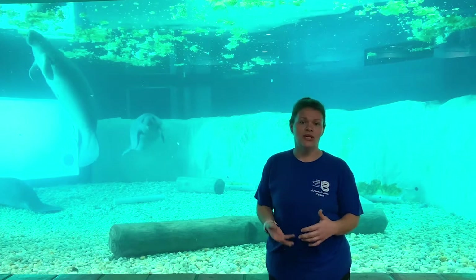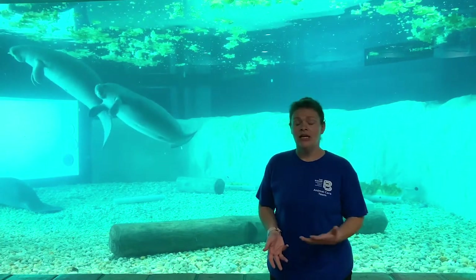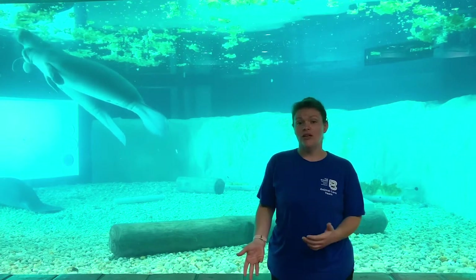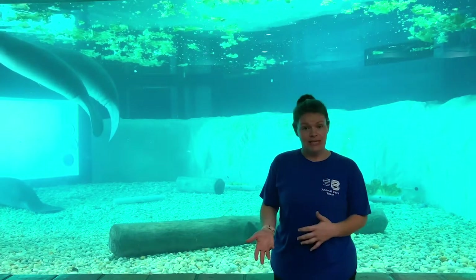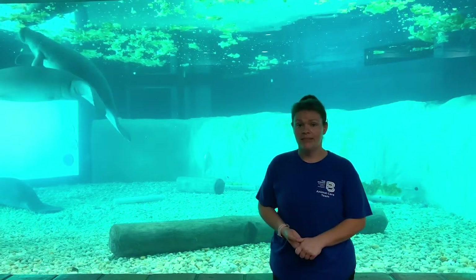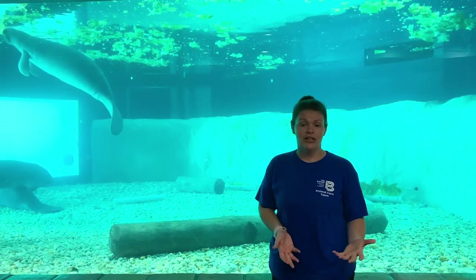It's really important for us to set our manatees up for success — not just those that are orphaned, but all of them. We release them at power plants and warm springs so that if they don't understand warm versus cold water, hopefully they will after being released there. When we do release them, they will get satellite tracking equipment and be tracked for about a year.